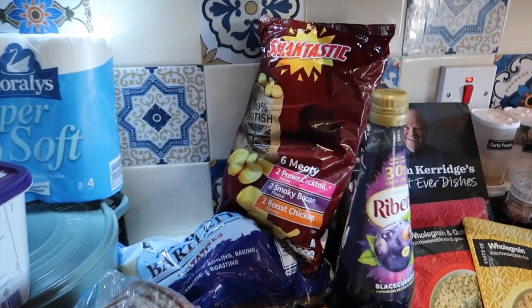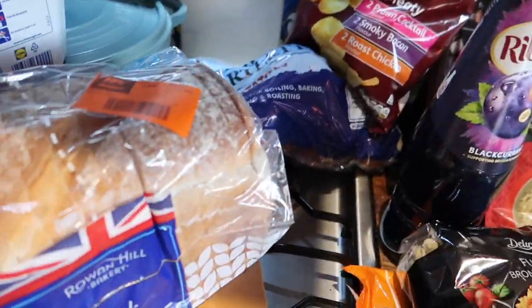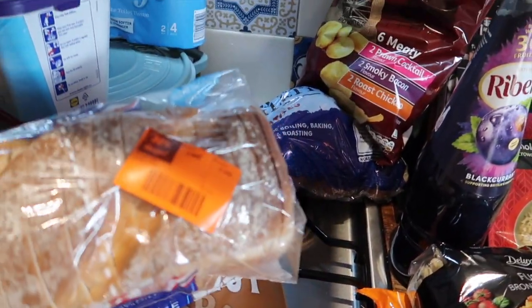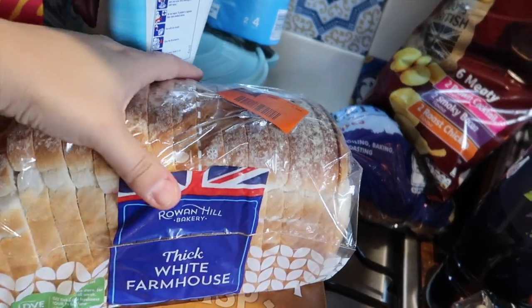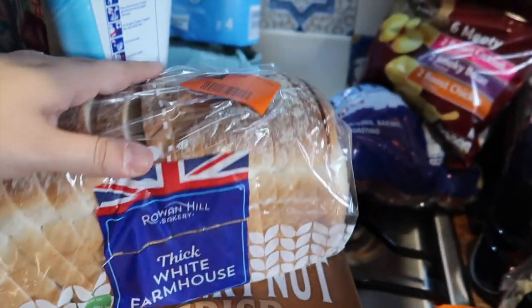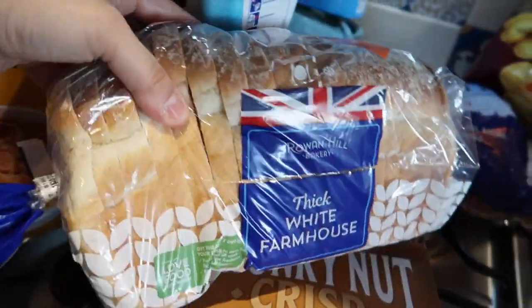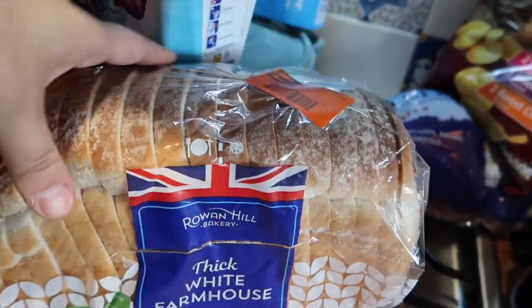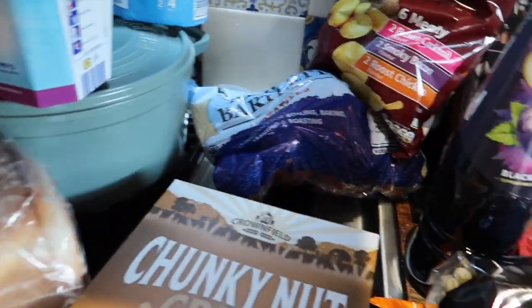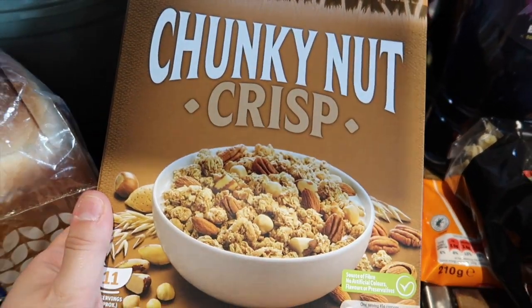I've got the meaty crisps, some Kellogg's Crunchy Nut — these were £1.99 — and a thick white farmhouse loaf for 59 pence because it's 30% off. I'm just going to section it off and put it in a freezer bag, get it out as and when we need it. I've also got some chunky nut crisp granola.